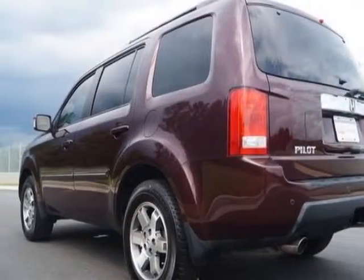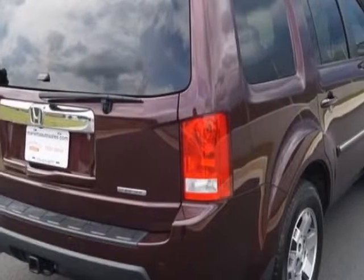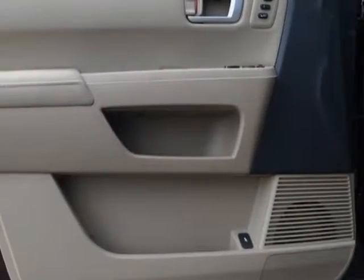This Pilot boasts a 3.5 liter engine and has a 5-speed automatic transmission. Additional options for this vehicle include power passenger seat, navigation system, polling system, keyless entry, and overhead console.